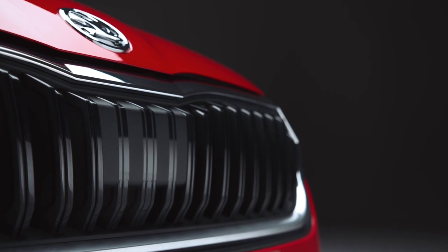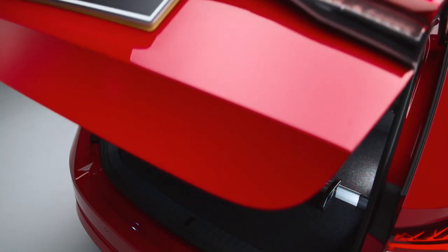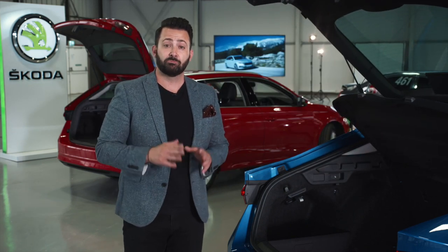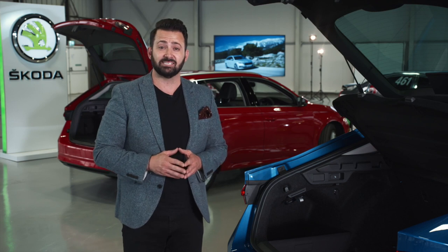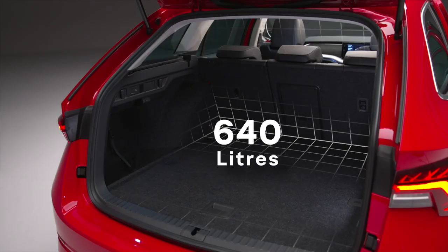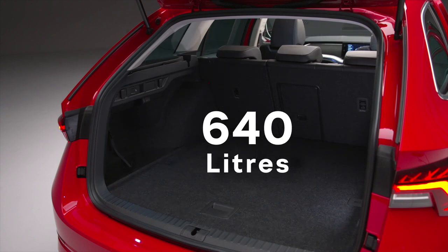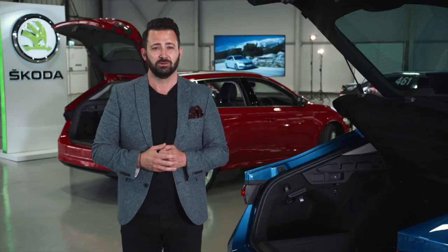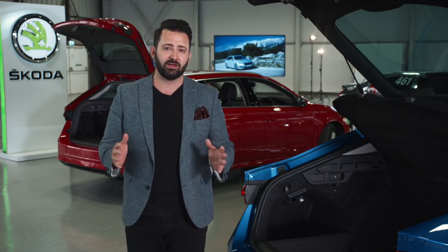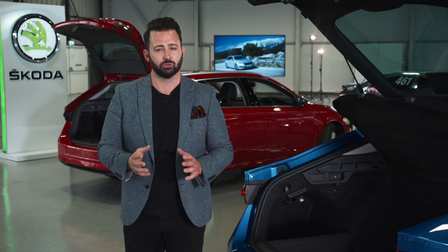Open up the boot and the benefits of that long wheelbase hit you straight away. The previous Octavia led its class in terms of boot space, and the all-new version is even bigger still, with an impressive 600 liters in the hatch and a staggering 640 liters of boot space in the estate. The estate now comes with an automatic retractable boot cover, and both variants are offered with the power tailgate and virtual pedals as options.